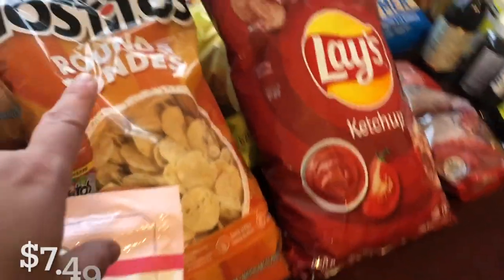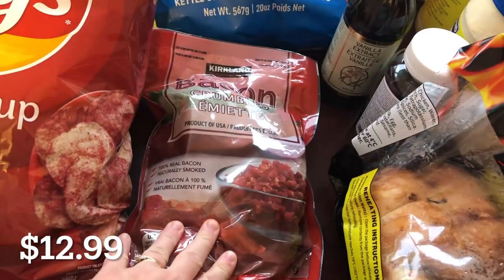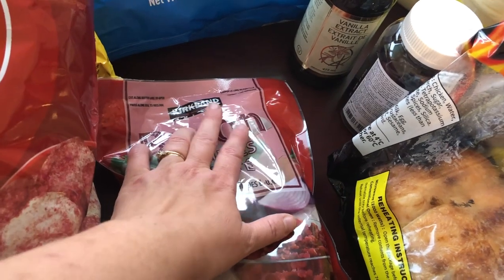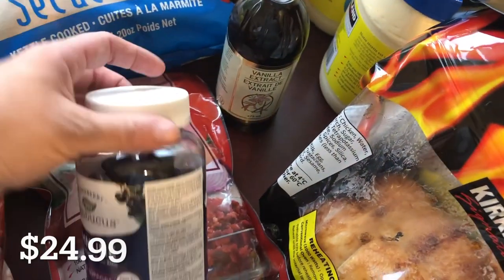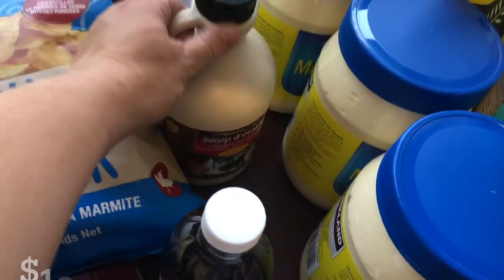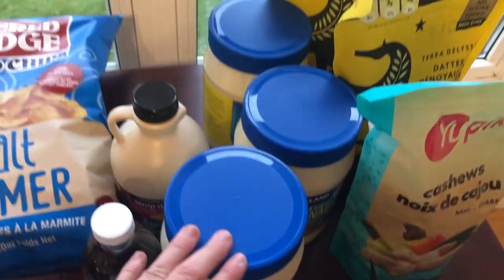Two things of tortilla chips, two different Lay's chips, and one Covered Bridge potato chips. One package of bacon crumbles — I really prefer the other brand but this is all they seem to have lately, so they will do. Vanilla. This is elderberry vitamins for the kids and us. I just picked up one syrup, although I got three mayos — I just go through those so fast lately, so I got three of them.